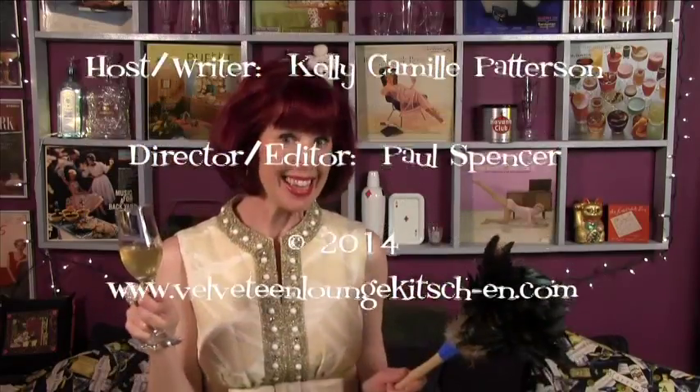There's no end to the uses for your empties, so be sure to save those bottles and your hard-earned money. Thank you for visiting the Velveteen Lounge kitchen — see you soon! This has been the Velveteen Lounge kitchen. Tune in next Tuesday for a very special yearly celebration.